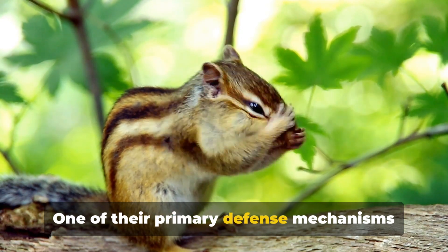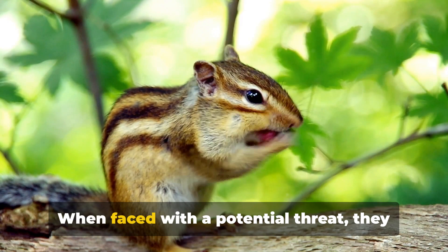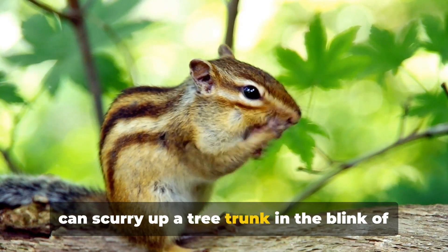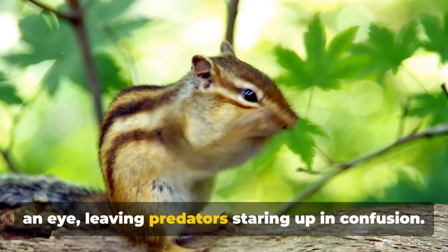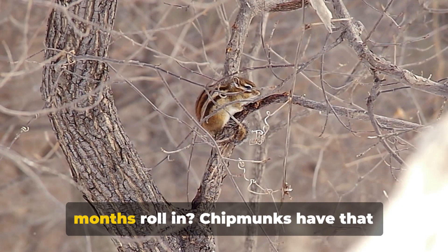One of their primary defense mechanisms is their astounding ability to climb trees. When faced with a potential threat, they can scurry up a tree trunk in the blink of an eye, leaving predators staring up in confusion. But what about when the cold winter months roll in?